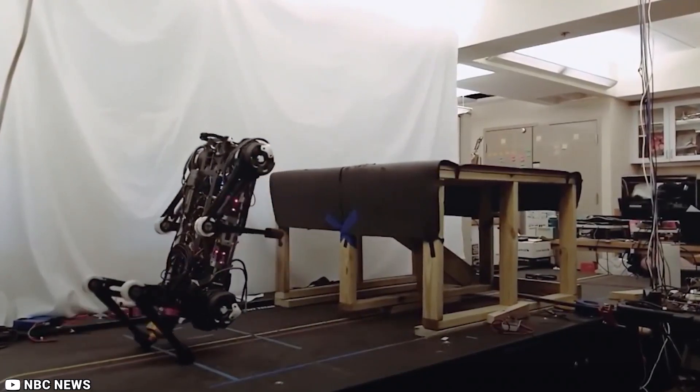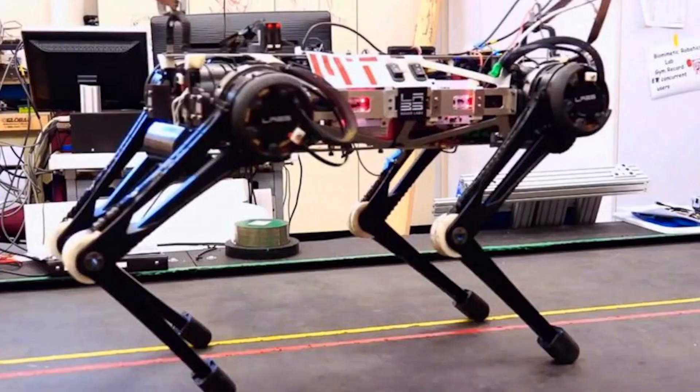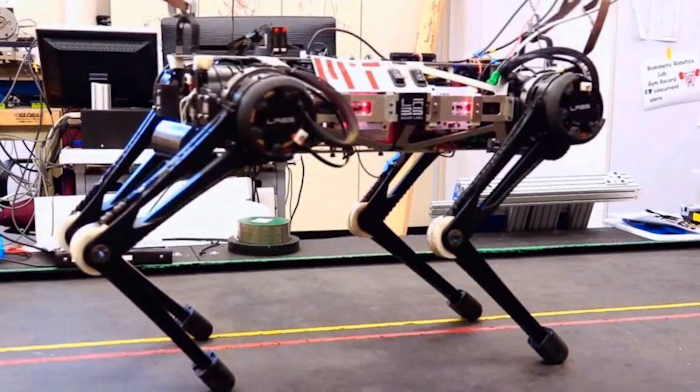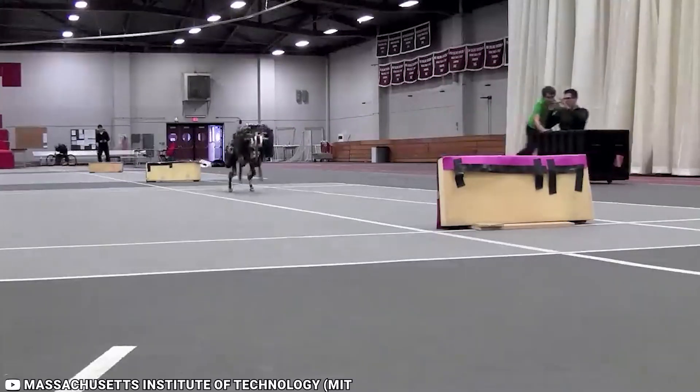In experiments on a treadmill and an indoor track, the Cheetah robot successfully cleared obstacles up to 18 inches tall, while maintaining an average running speed of 5 miles per hour.